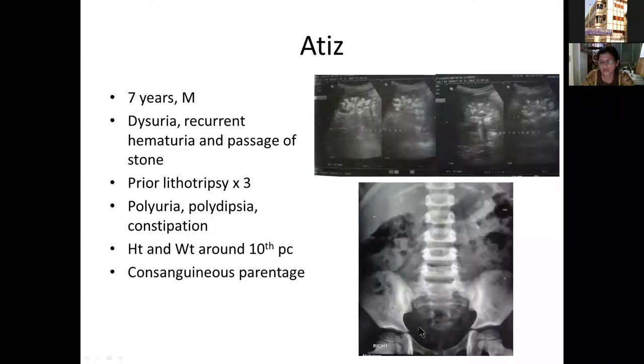This child also had stones not just in the kidneys, but also at the lower end of the ureter where the ureter drains into the bladder.